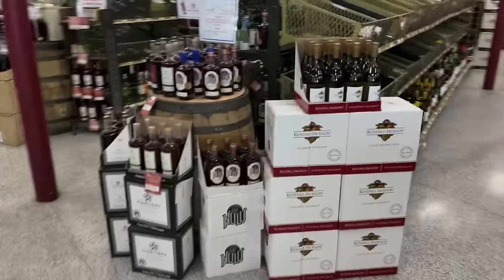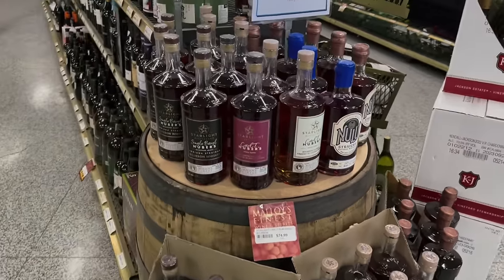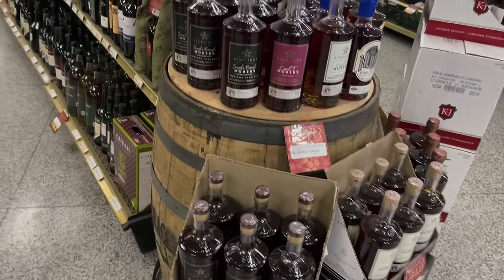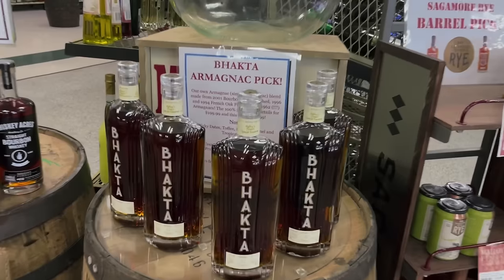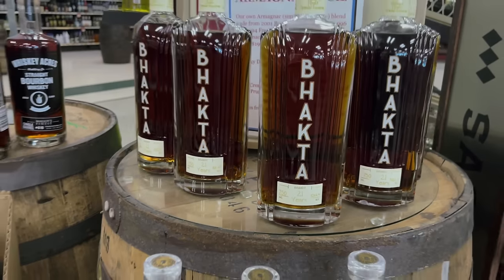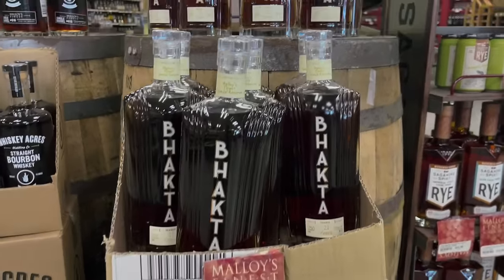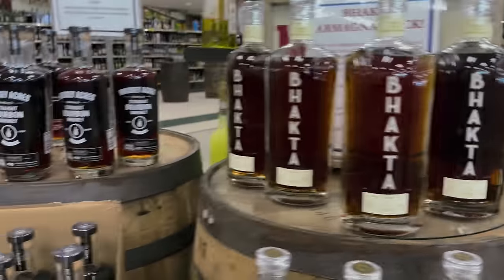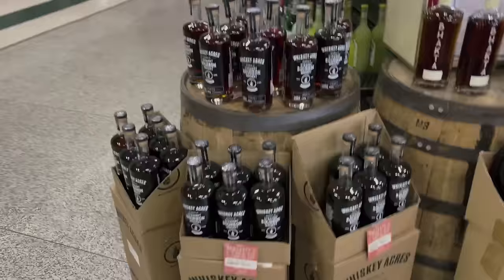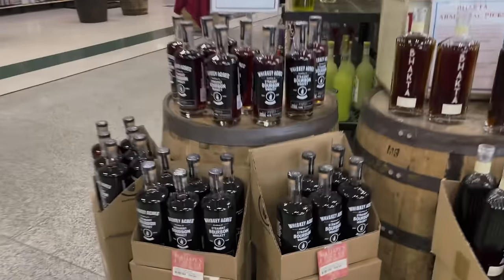Man, they've got all the store picks — a table of store picks. We've got Nulu, Starlight — so port barrel and then just a Rick House select. And we're seeing a lot more of this Black Duck coming up — 21-year brandy, 99 bucks. Out of France. Whiskey Acres store pick — not bad pricing at 54.99.